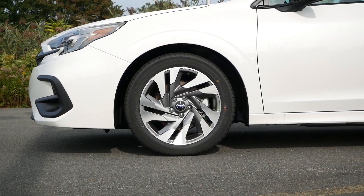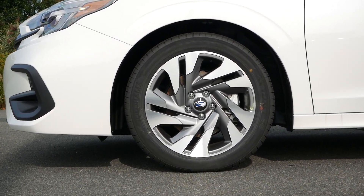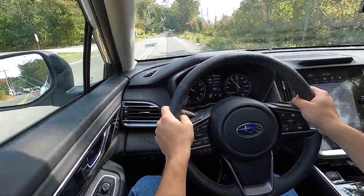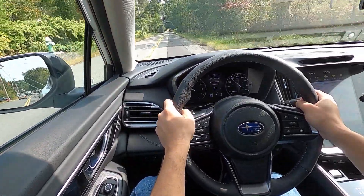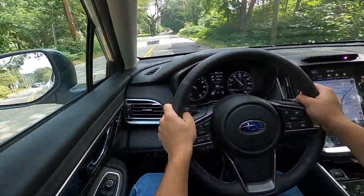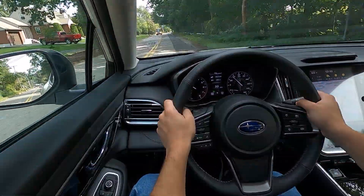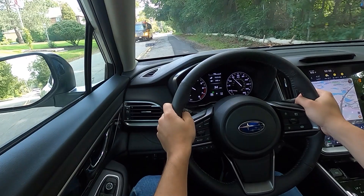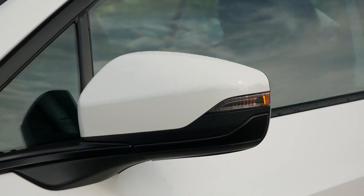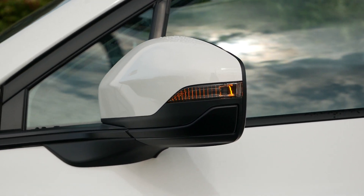Moving to the side profile, the Limited sits on 18-inch machine-finish alloy wheels. While there may be some apprehension about upsizing the tires compared to the Premium, Subaru's suspension is very soft and forgiving, so ride quality won't be diminished. You'll have body-color folding side mirrors with turn-signal indicators, along with blind spot detection for added safety.